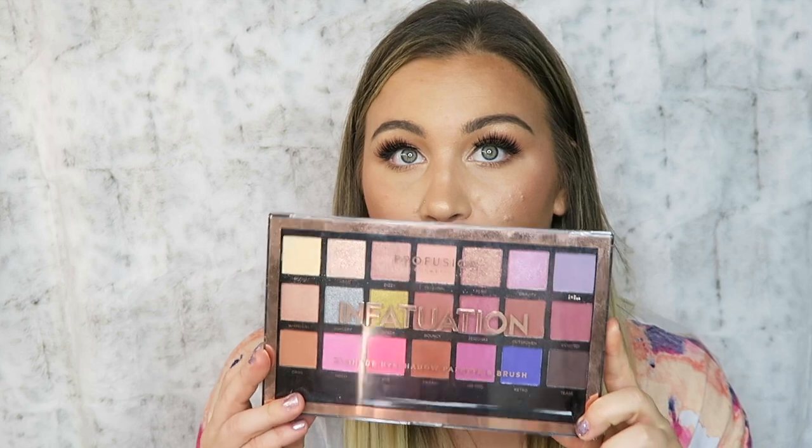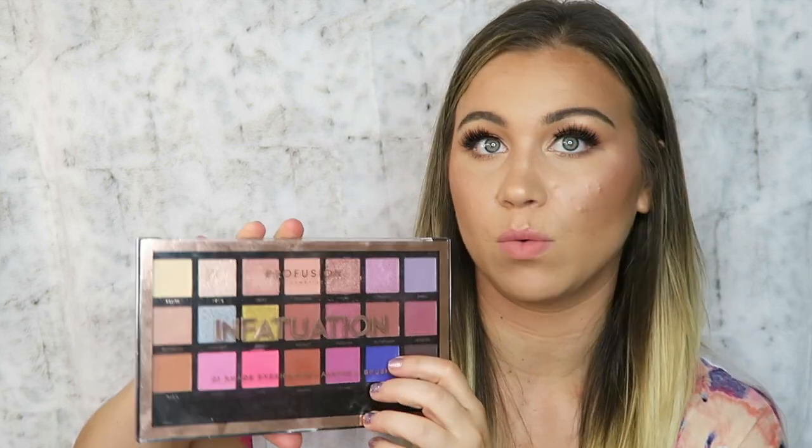The next bang-for-your-buck palette is from the drugstore brand Pro Fusion. Mine's really dirty but this is the Infatuation one — they have multiple palettes. It even comes with a nice quality eyeshadow brush. You get 21 shadows for $20, so each shadow costs less than a dollar, with a great assortment of shimmers and mattes. If you see it at Target, definitely check it out.